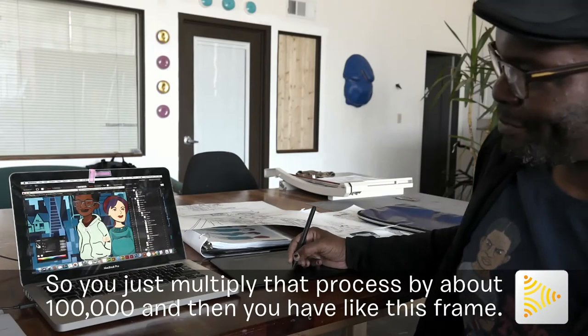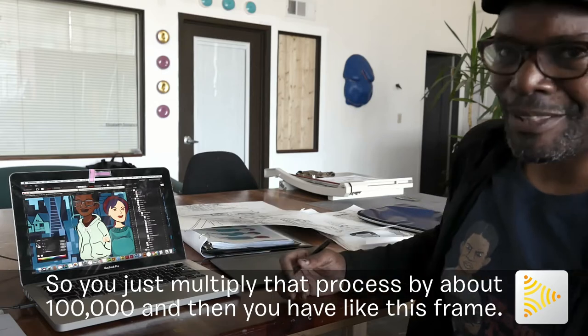So you just multiply that process by about 100,000, and then you have, like, this frame.